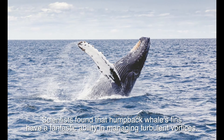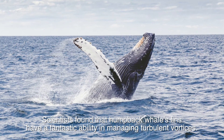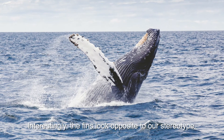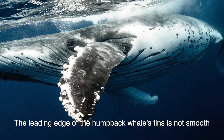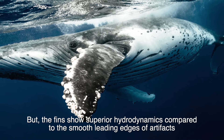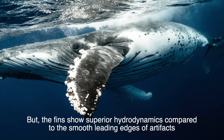Scientists found that humpback whales' fins have a fantastic ability in managing turbulent vortices. Interestingly, the fins look opposite to our stereotype — the leading edge of the humpback whales' fins is not smooth. But the fins show superior hydrodynamics compared to the smooth leading edges of artifacts.